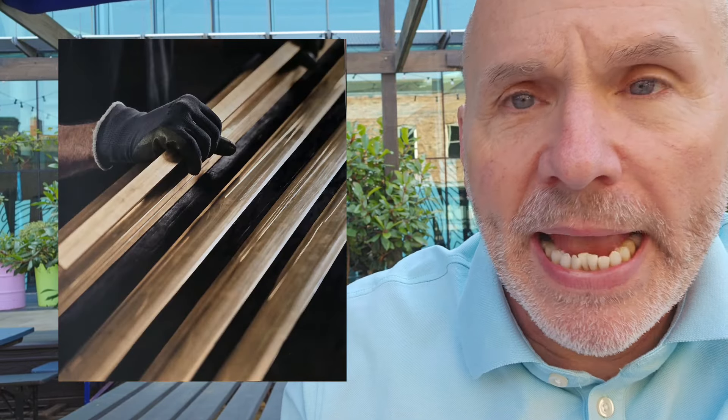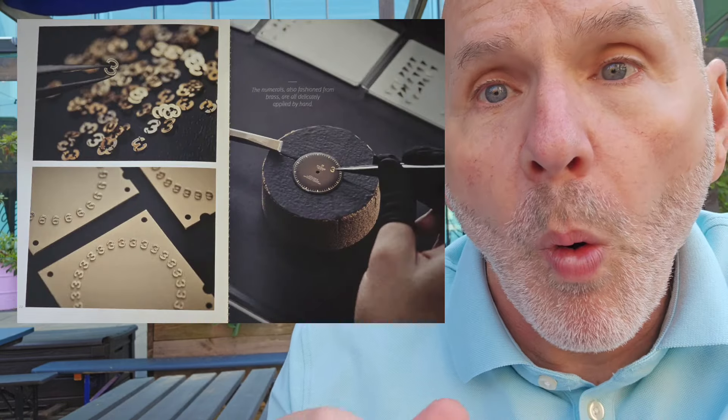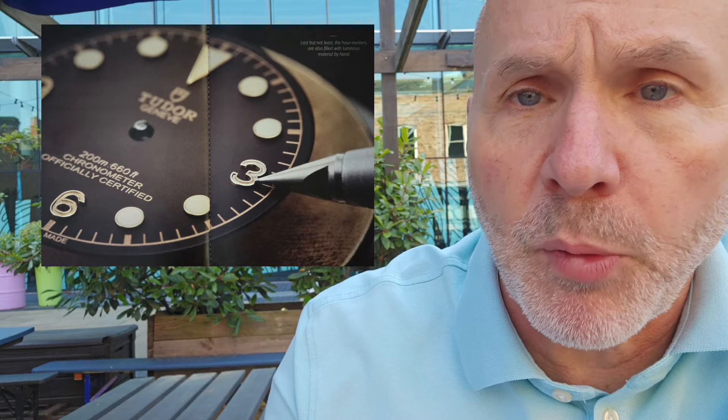This is not the first time Tudor has come out with a bronze watch. A number of years ago they debuted their Black Bay Bronze, but it's a 43 millimeter bronze case with a fabric strap. The Tudor Black Bay 58 Bronze is the first time they've done the whole thing, including a bracelet, in bronze. Their bronze is an alloy which includes aluminum. They make it in bars, then melt it down, and the cases, bezels, bracelets, and dials are all stamped in that alloy. A lot of the work is done by machine or by hand, such as putting the numbers on the dials.